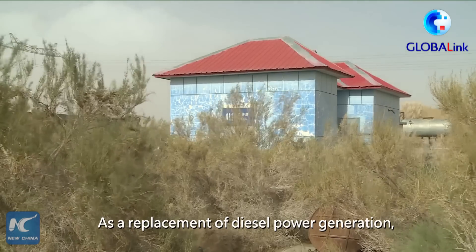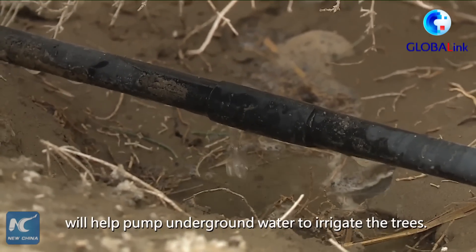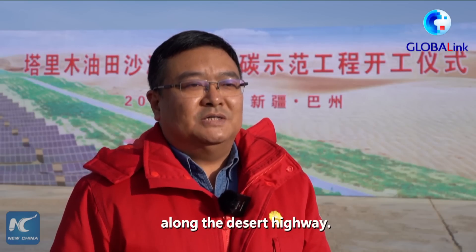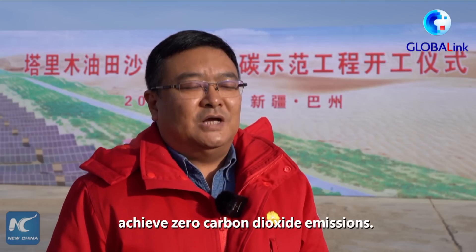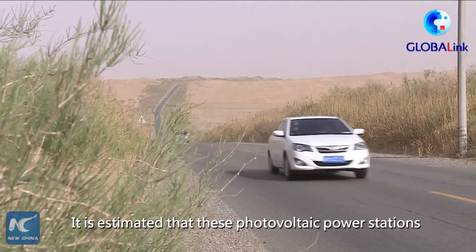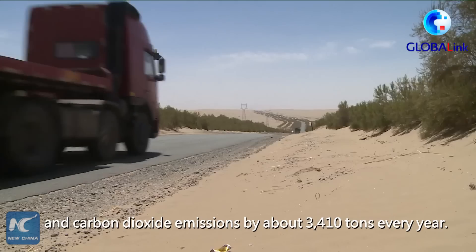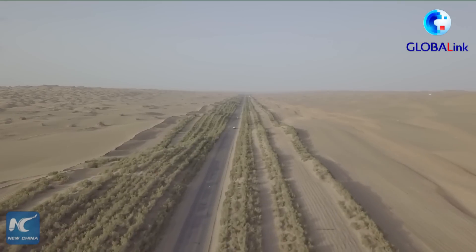As a replacement of diesel power generation, these clean energy power stations will help pump underground water to irrigate the trees. It is estimated that these photovoltaic power stations will reduce diesel consumption by more than 1,000 tons and carbon dioxide emissions by about 3,410 tons every year.